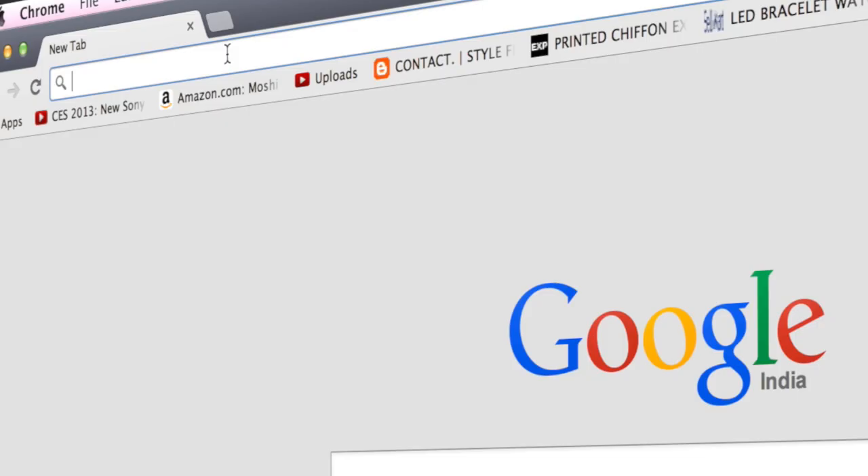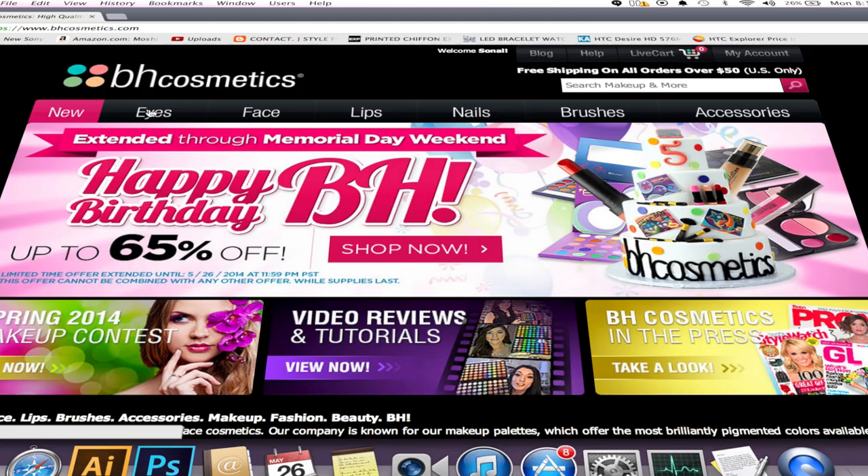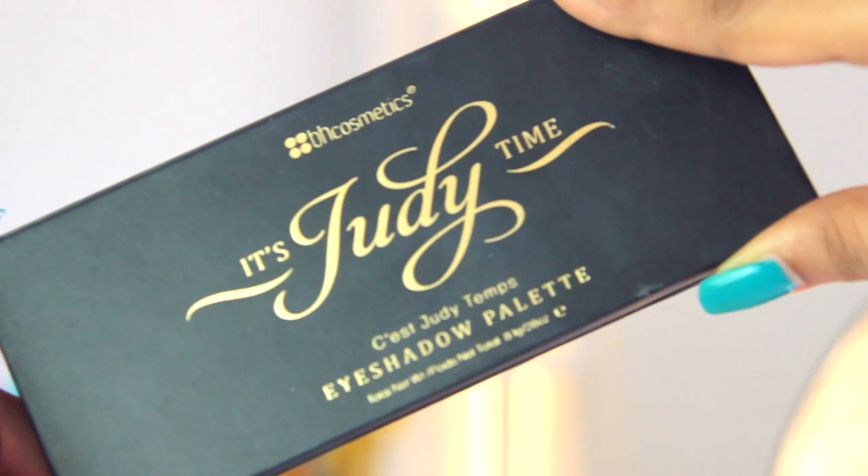Judy made this palette in collaboration with BH Cosmetics, so if you want to buy it you can buy it directly from their website — bhcosmetics.com — and yes, they do ship internationally. On the site it retails for about $14.95, which is about 877 Indian rupees, but along with international shipping to India it came up to $36.90, which is about 2166 Indian rupees. It's kind of disappointing that we have to pay double the price of the palette for shipping.